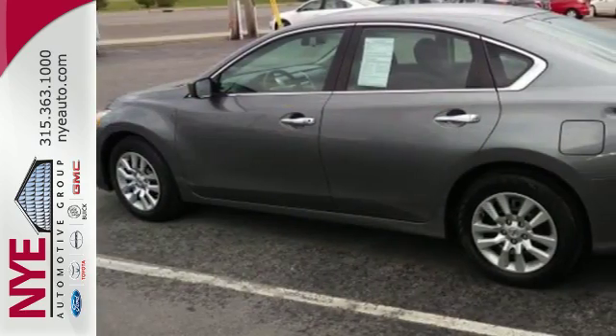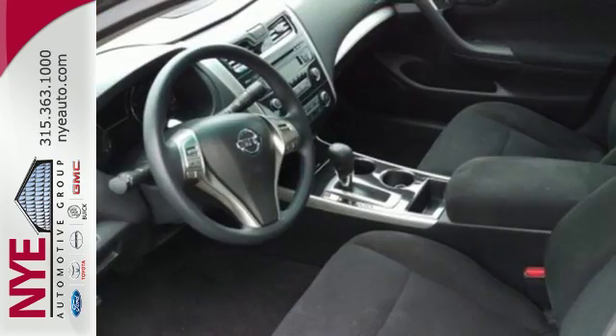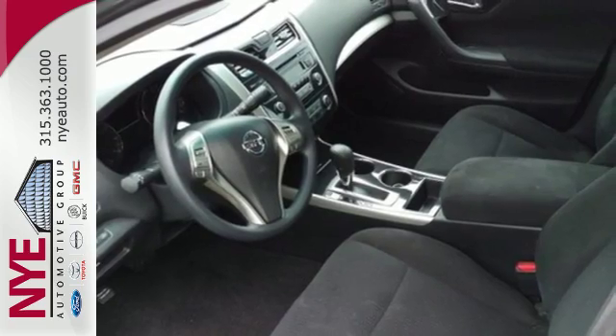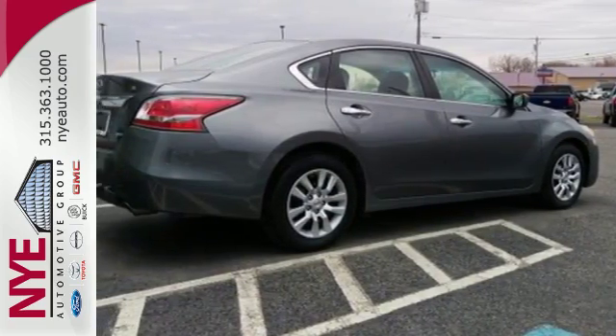Standard features include keyless entry, push button start, an X-Tronic continuously variable transmission and a tire pressure monitor. It's more efficient than ever before. Test drive it today.